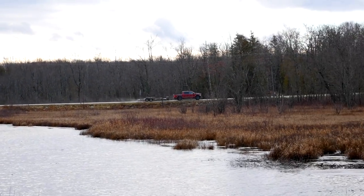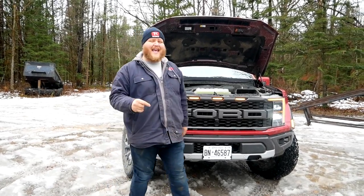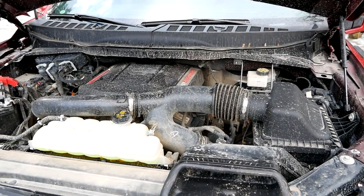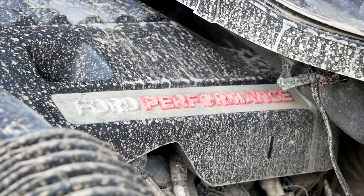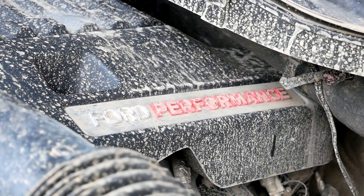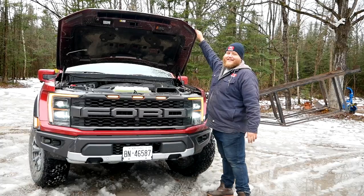Powering this Raptor is a 3.5-liter twin-turbo V6 making 450 horsepower and 510 pound-feet of torque, sent through a 10-speed automatic. When this new generation of Raptor was unveiled, everyone was upset that there was no V8 option. Well Ford heard you — there is a Raptor R model coming and that thing is going to pack a V8. I don't know how much crazier you can get than this, but I'm excited to see what Ford does.